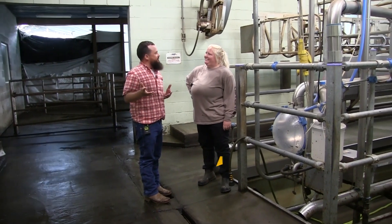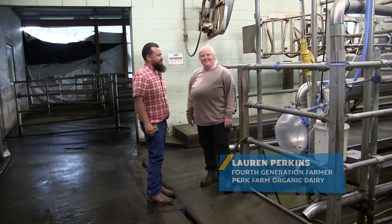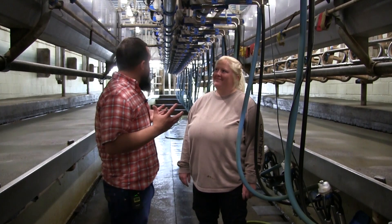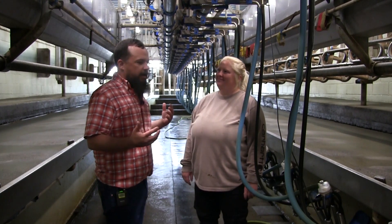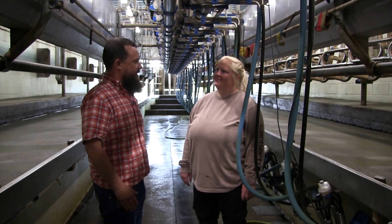We wanted to bring some kids out on the farm today so they can learn a little bit about milk and where it comes from. All right, Lauren, you got us down here in the milking parlor. Before we go into the details, why don't you tell us a little bit about where we're at at Perk Farm Organic Dairy?